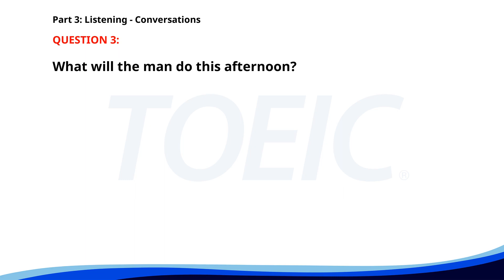Number 3. "We need to finalize the slides for the presentation." "Yes, I have updated the data charts." "Great. I'll review them this afternoon. Let me know if you need any changes." What will the man do this afternoon? A. Review the slides. B. Update the data charts. C. Give the presentation. The correct answer is A: Review the slides.